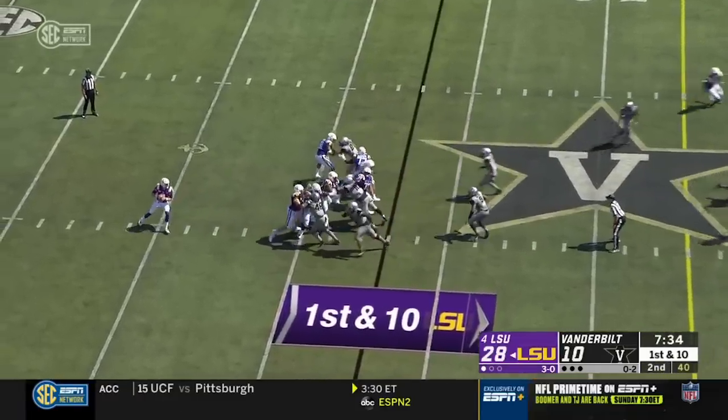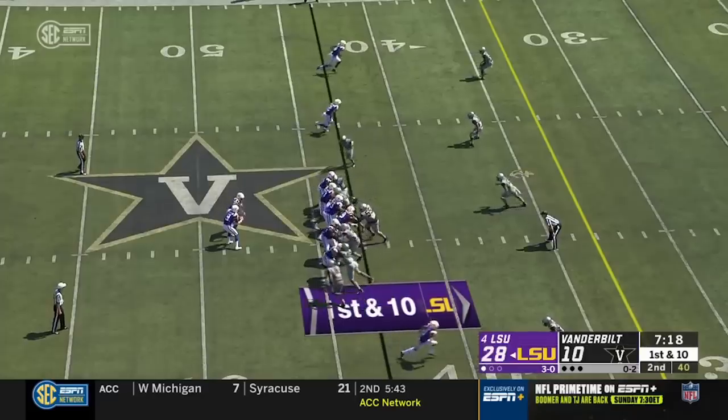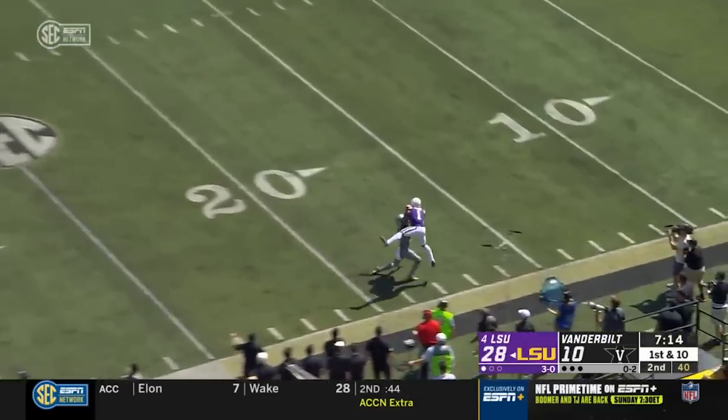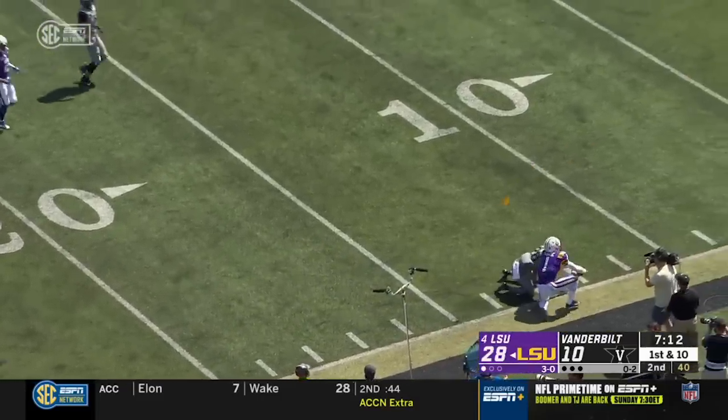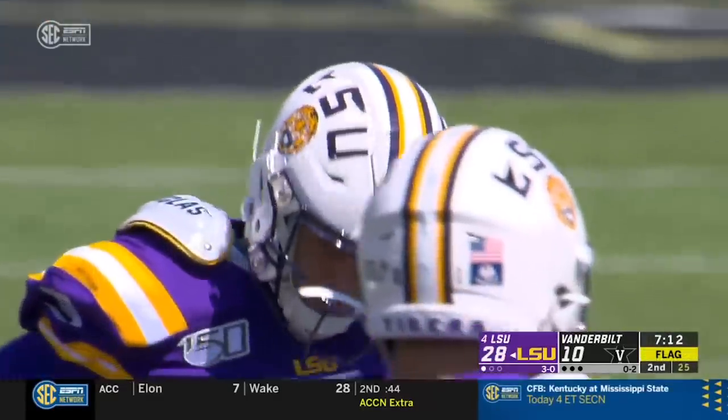Tyrian Davis-Price. Play action — Burrow over the middle, where he would turn his back to the line. That time he got crushed. Lobs it up and it's a leaping catch — good for a first down with a flag. And Burrow gets up with a flag in front of him.